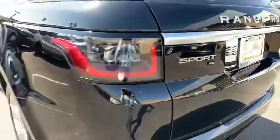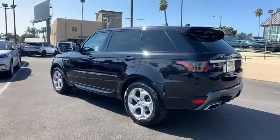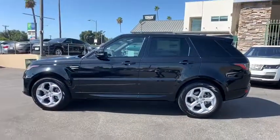Leather wrapped steering wheel, Bluetooth, power steering, adjustable steering wheel, auto dimming rear view mirror, aluminum wheels, floor mats, four wheel drive, cruise control.